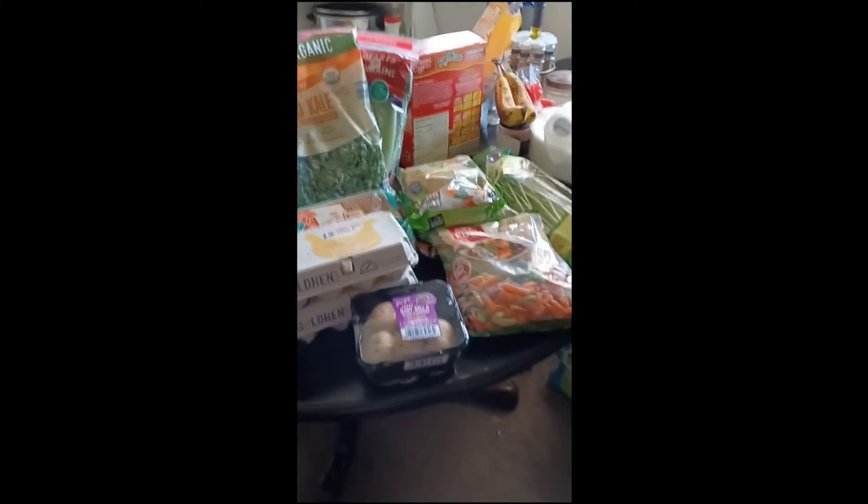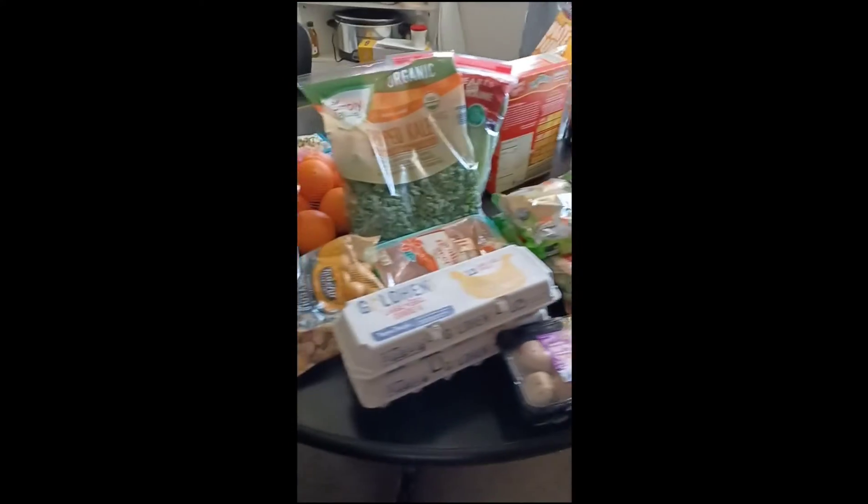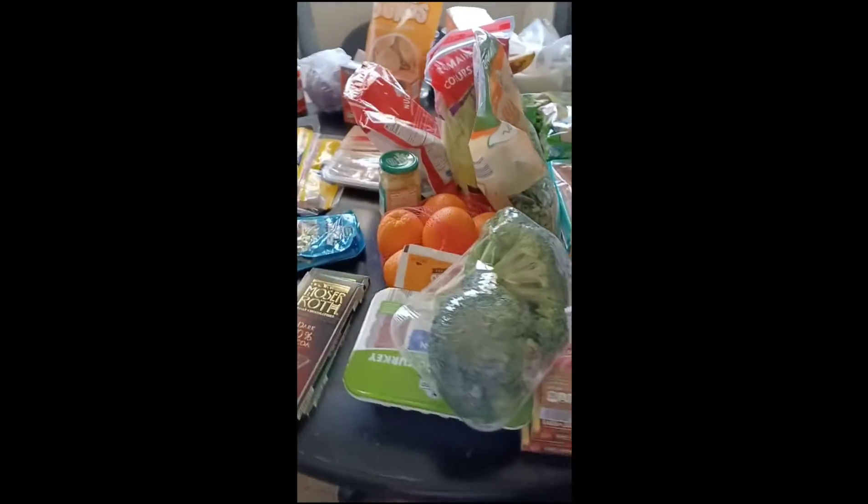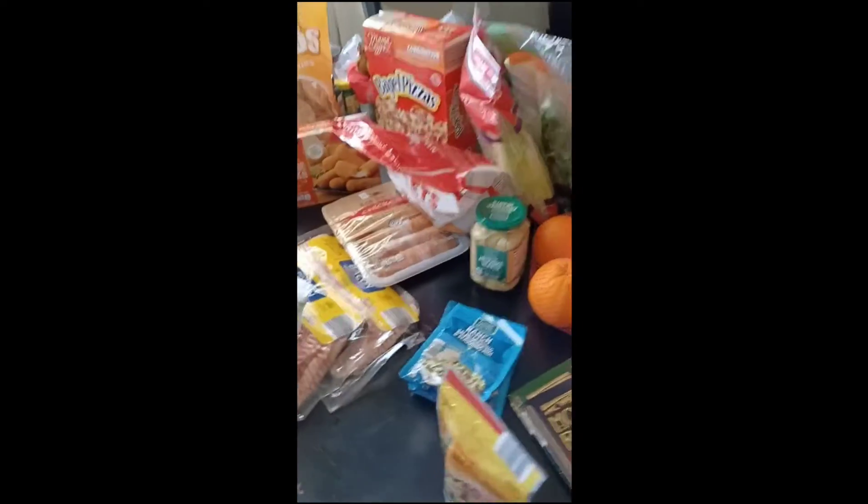So if you guys enjoyed this video — this grocery haul — please like, share, comment, subscribe, and hit the notification bell. Don't fail to leave a comment.